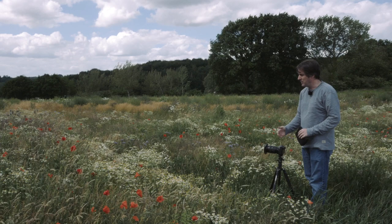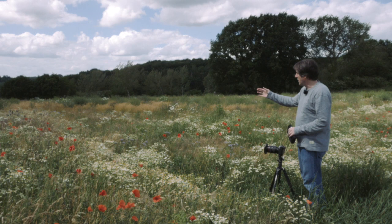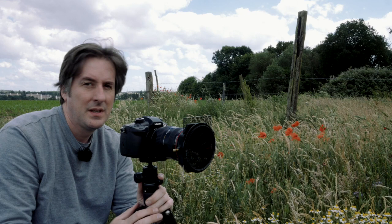For my first image, what I want to do is really focus in the foreground on some of the poppies that are here, and then use a circular polarizer to bring the color out in the sky. And also put a soft ND in there just to hold the highlights back. And that will be my first image. So I'll get set up and hopefully get that done.